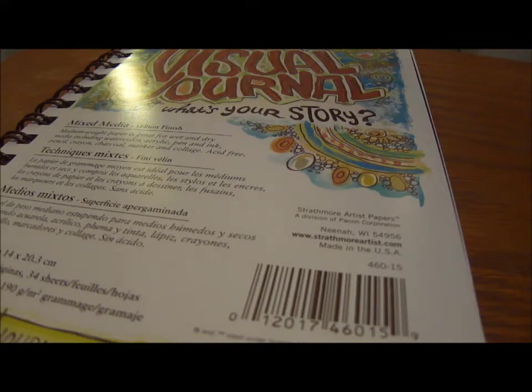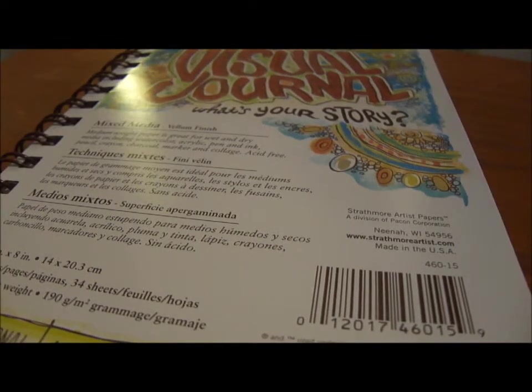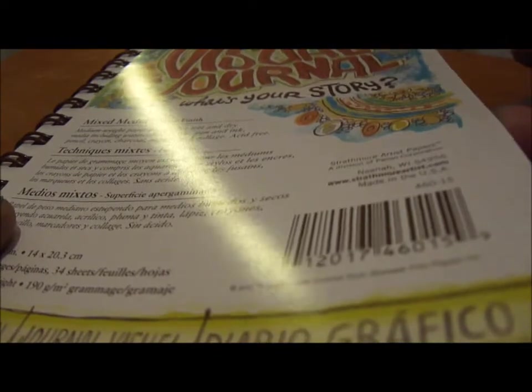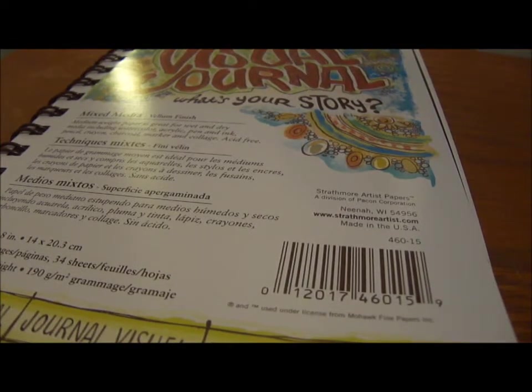I already got her something — a camera, a picture slash camcorder — about a month ago, so it feels weird not giving her anything now. I bought her this art journal for $7.99 at Michaels. I really hope she uses it because it's her kind of thing. I wrote something on the first page, but she can rip it out if she doesn't like it.